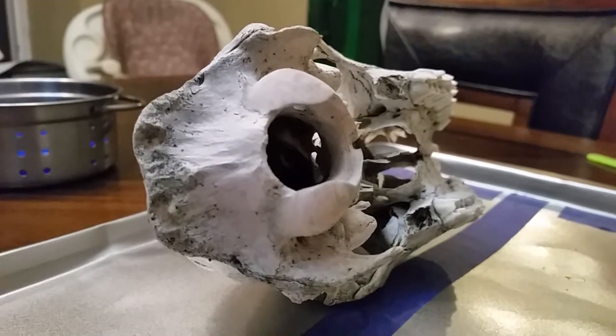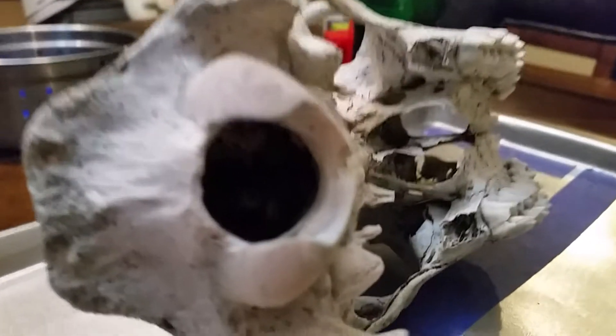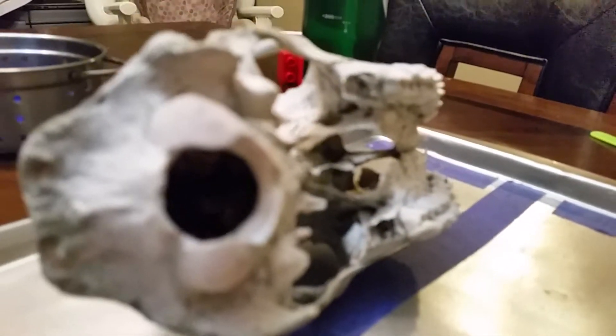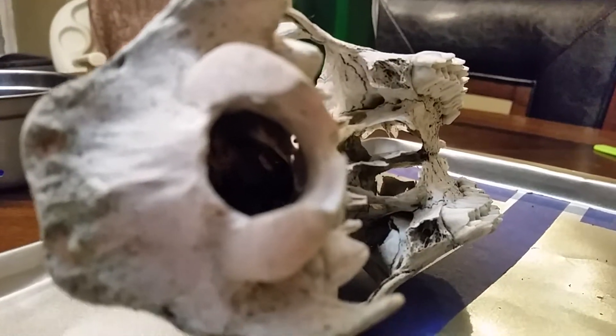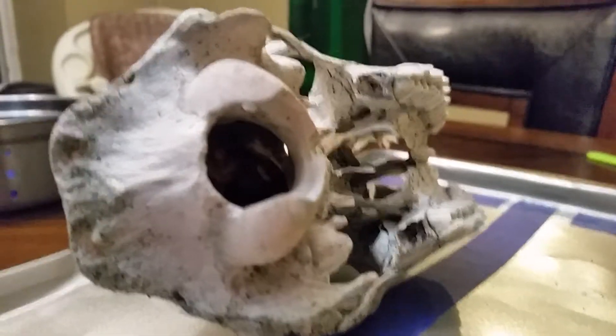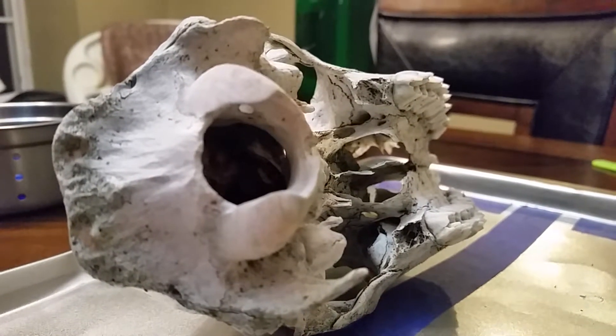If you look at it through life, it looks a little bigger. Wait, take it away a little bit. Maybe about that far — maybe about that big. So it's kind of big, isn't it?